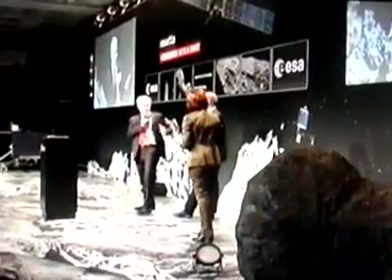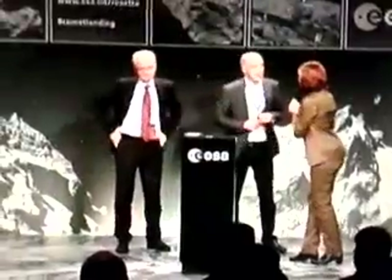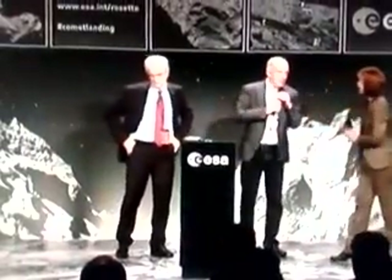It took Philae seven hours to travel the 20-kilometer journey. Philae is so far out in space that any news it sends back takes 28 minutes to arrive on Earth. At 6 p.m., there was bad news.